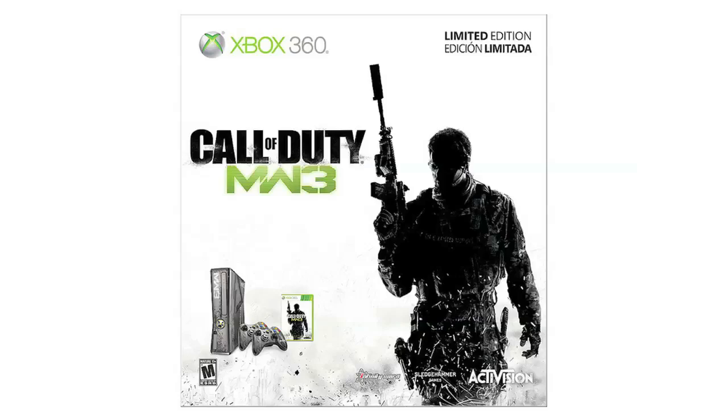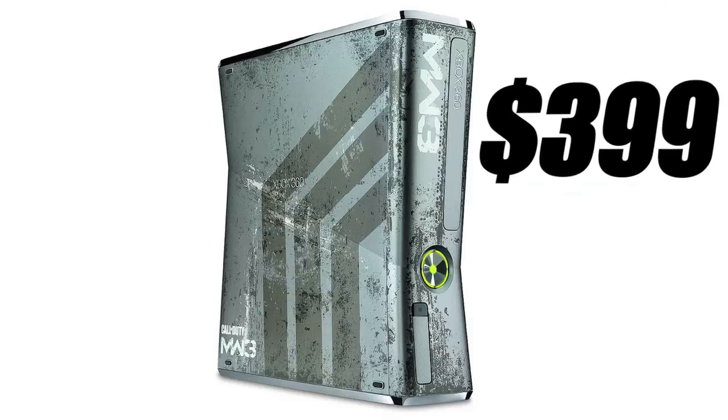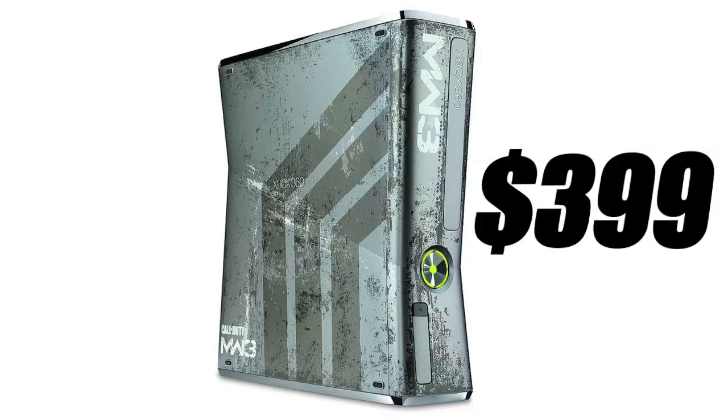Hey guys, Dan from GameHunger here, and today I'm going to be talking about the custom Xbox 360 console that got announced alongside the Modern Warfare 3 Multiplayer at Call of Duty XP. The console comes in at $399, which is just $100 over the $299 price tag on the default black console.